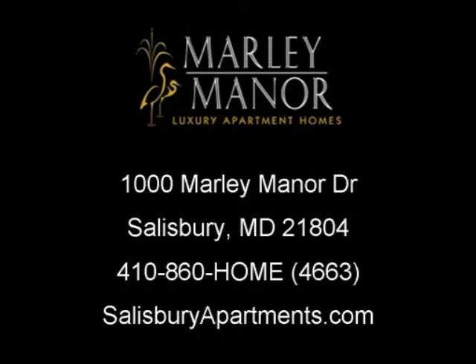Thank you for taking the time to tour with us today. You can find us at 1000 Marley Manor Drive, or online at www.salisburyapartments.com, or give us a call at 410-860-4663 to find out what specials we are currently offering. Thank you for joining us today.